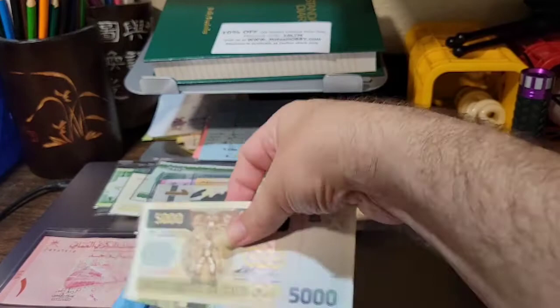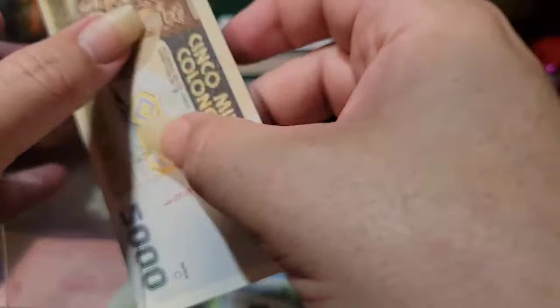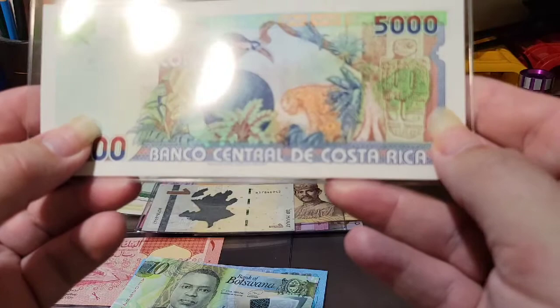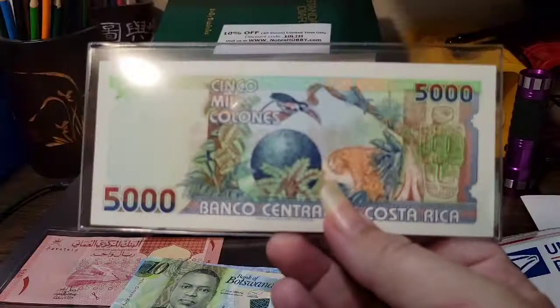This note is from Costa Rica - it's a note I enjoy having because it shows native art. It's a 5,000 Colones from a previous series. What I like about it is it has wildlife and artifacts of the nation. I specifically like all those circle stones they find, and there's a lovely toucan at the top of the note. This will be a nice note to fit into several different themes.